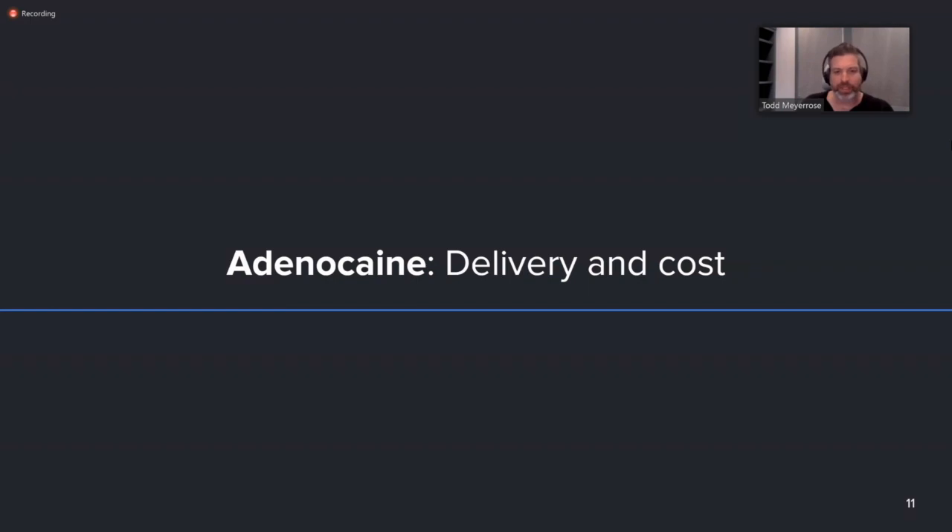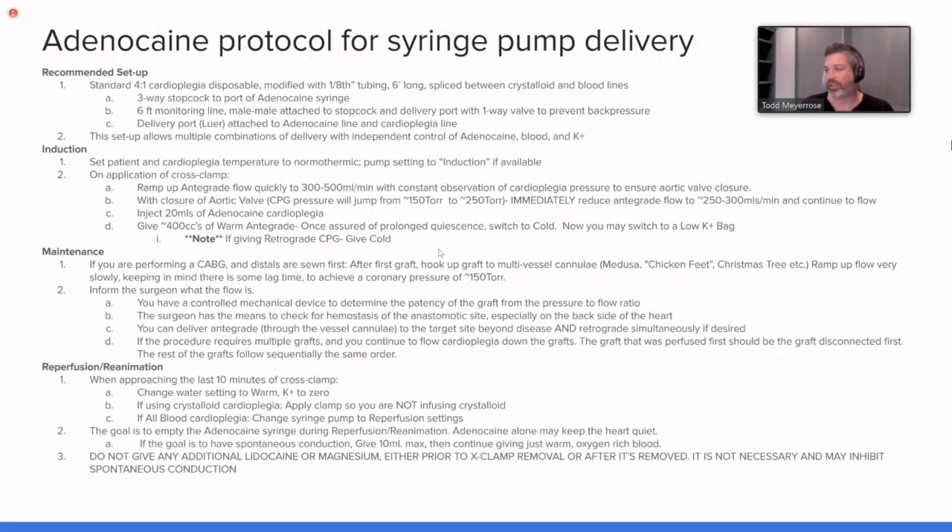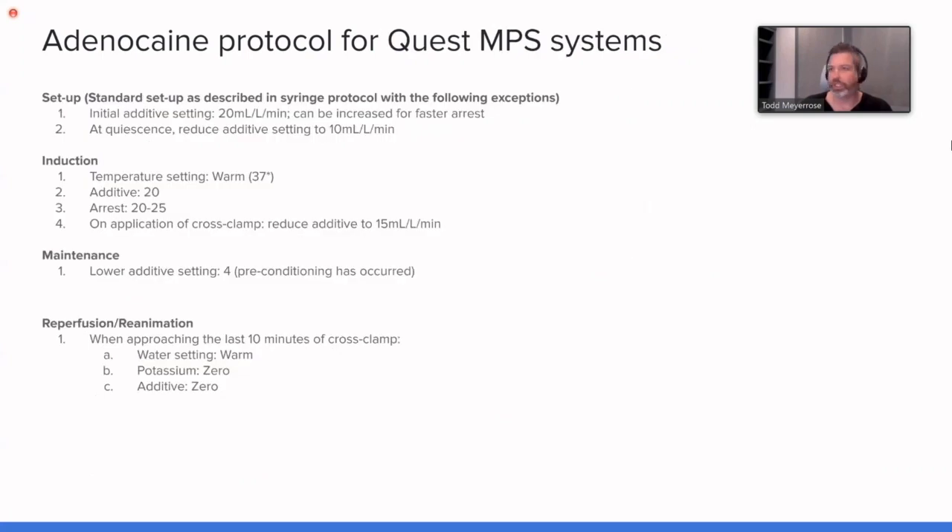A few questions yesterday on how it's delivered. I'll start with my standard disclaimer: I am neither a perfusionist nor a cardiac surgeon, so please correct me if something doesn't make sense. This is our protocol for syringe pump delivery — nothing tricky, nothing fancy. And this is the protocol for delivering through a Quest machine. Several of our customers have been using it through a Quest machine for many years.